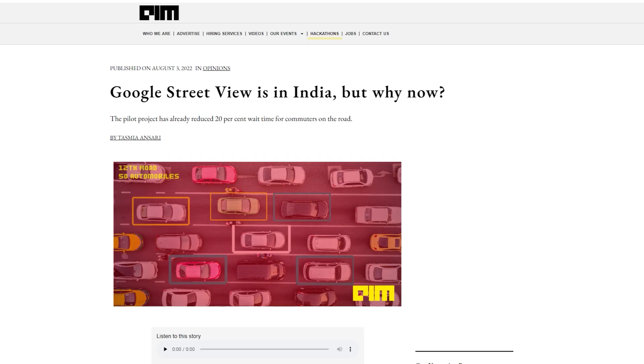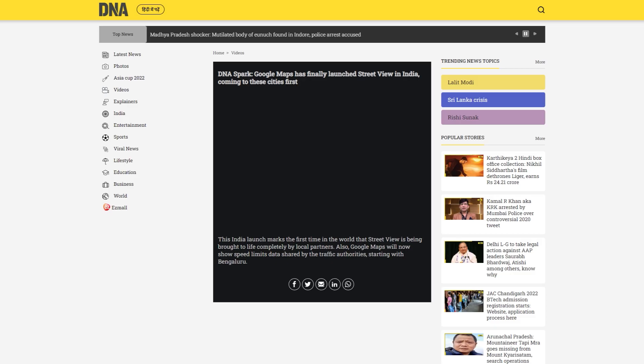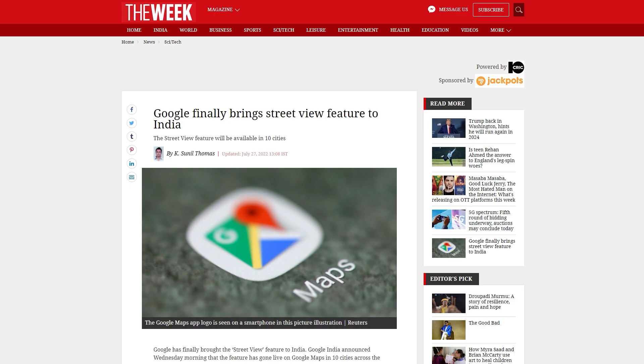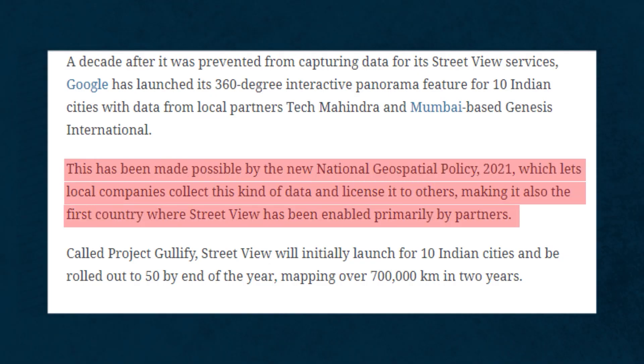In India, Street View was banned in 2011 due to privacy issues involving sensitive data such as car number plates, restricted areas of the armed forces, and other government properties. So what changed now? Street View comes to India after changes to its geospatial guidelines, which encourages the growth of domestic companies providing mapping technologies. It requires the collection and ownership of data to remain with local entities.